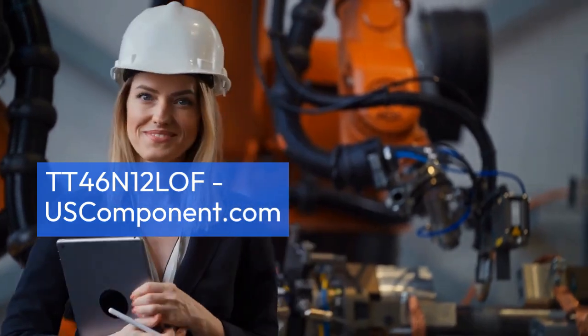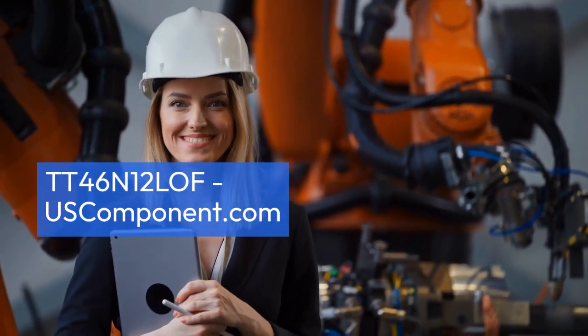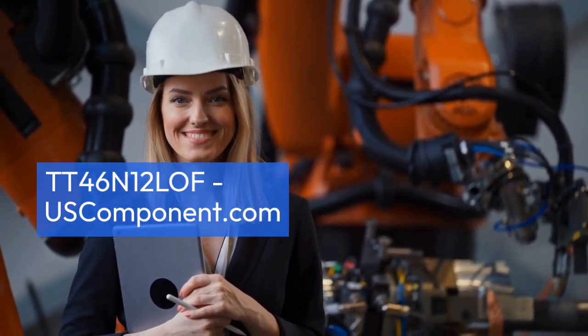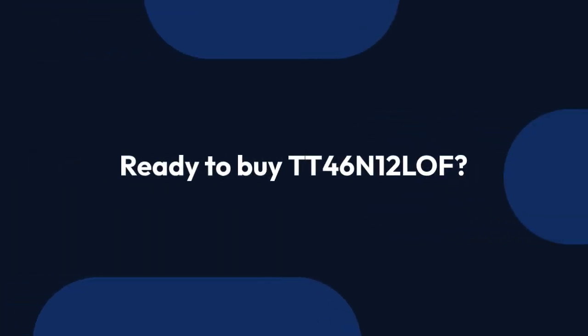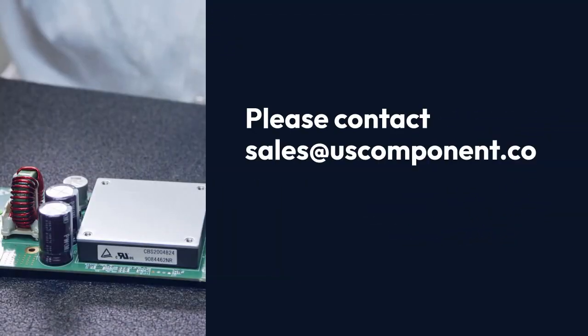With advanced technology and consistent performance, the TT46N12 LOF is a reliable choice for engineers seeking efficient and dependable power control solutions. Ready to buy TT46N12 LOF? Please contact sales at uscomponent.com.